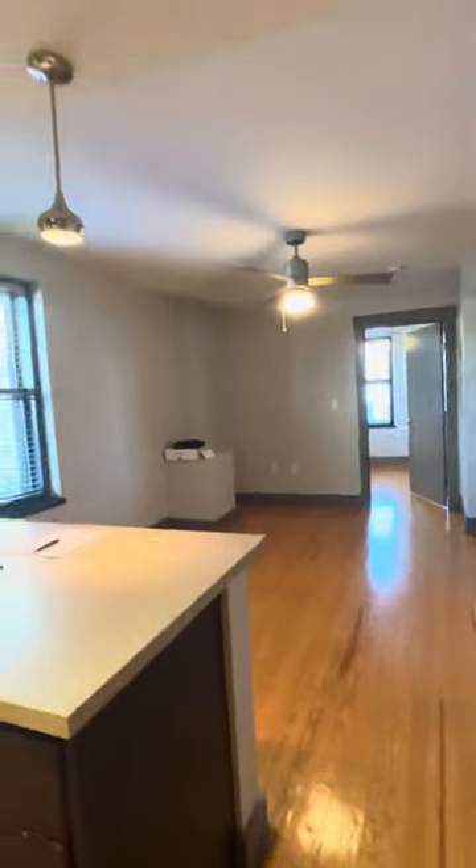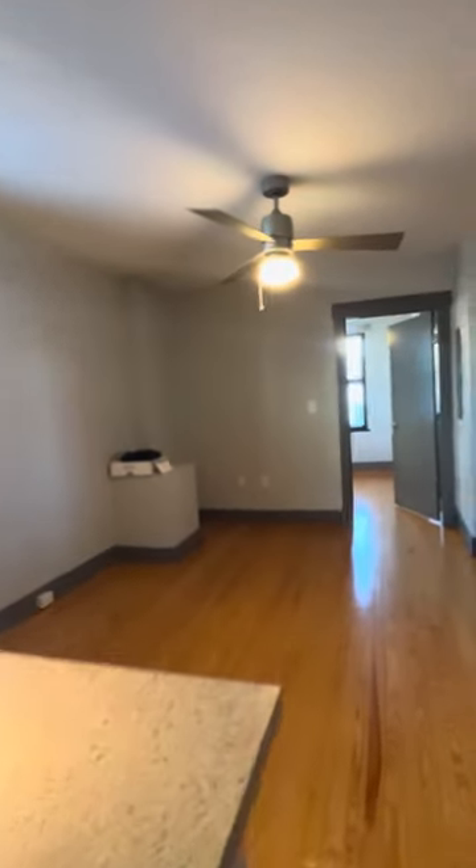One thing to note about all of the Ponce units is you also come with a storage unit with every unit in the basement. They're about the size of a walk-in closet.